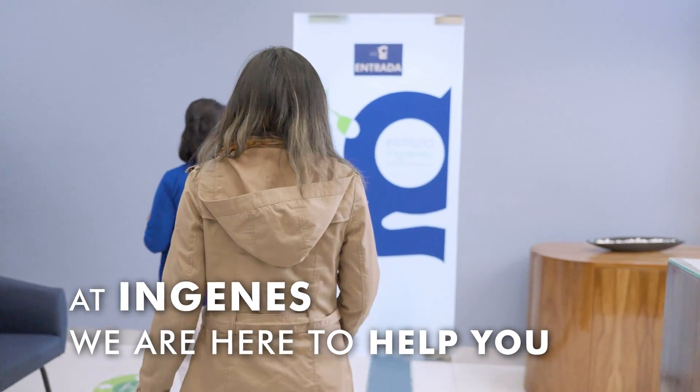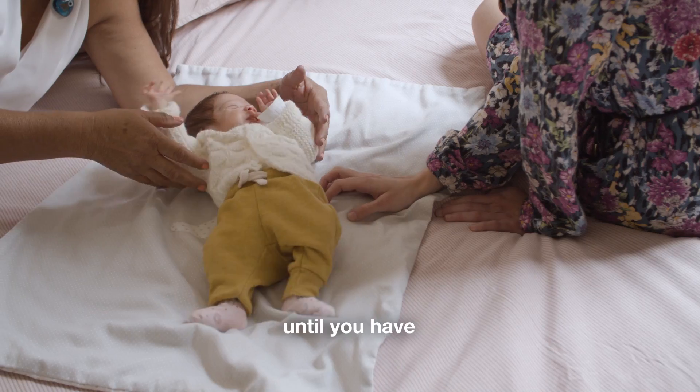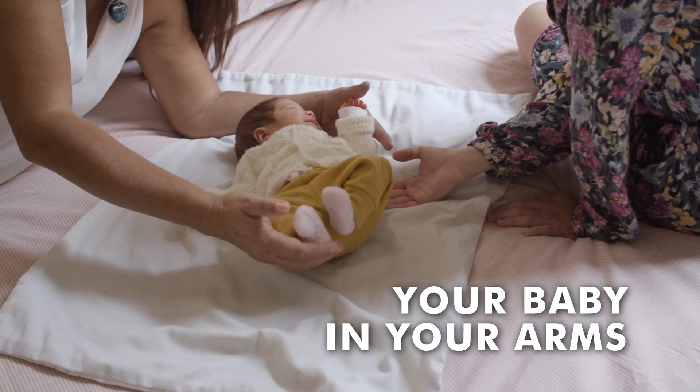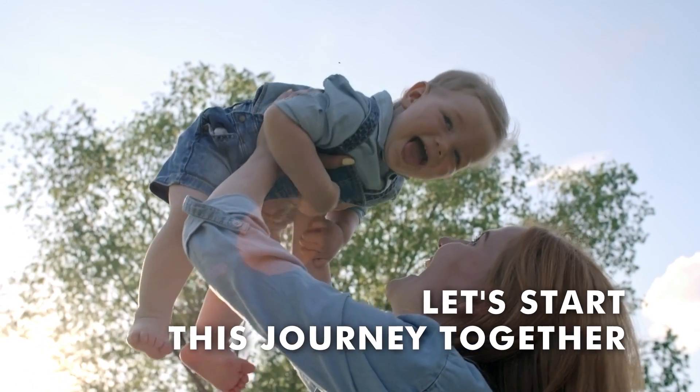At InGenes, we are here to help you make informed decisions and guide you through every step until you have your baby in your arms. Reach out to us and let's start this journey together. Thank you.